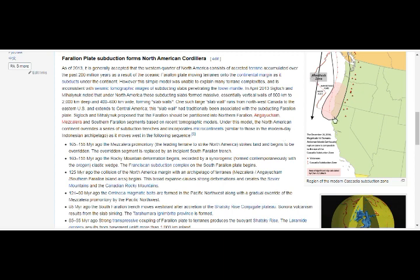essentially vertical walls of 800 to 2,000 kilometers deep and 400 to 600 kilometers wide, forming slab walls. One such slab wall runs from northwest Canada to the eastern United States and extends to Central America, where this slab had traditionally been associated with the subducting Farallon plate. Sigloch and colleagues proposed that the Farallon should be partitioned into Northern Farallon/Mezcalera and Southern Farallon segments based on recent tomographic models. Under this model, the North American continent overrides a series of subduction trenches and incorporates micro-continents.